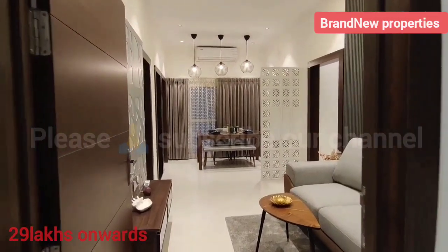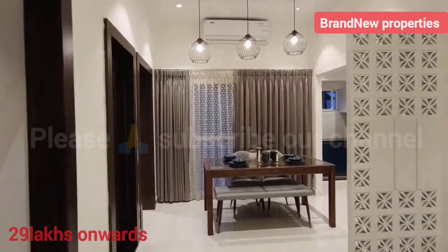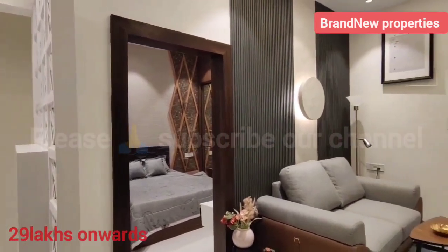Hello, hi friends. Welcome to our channel. Today we are going to cover a Gated Community Project in HMDA RERA approved 15 acres.